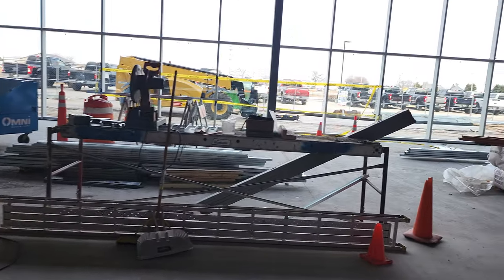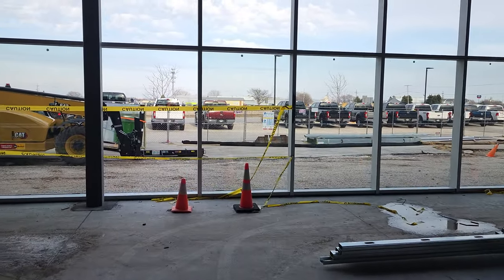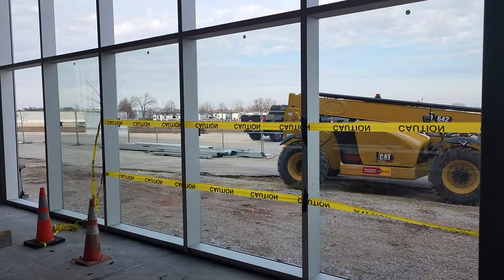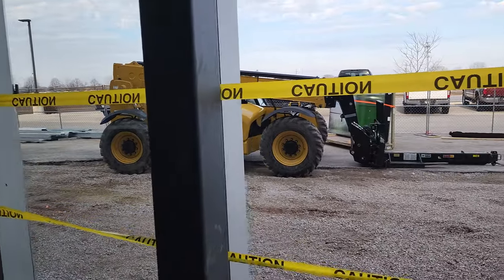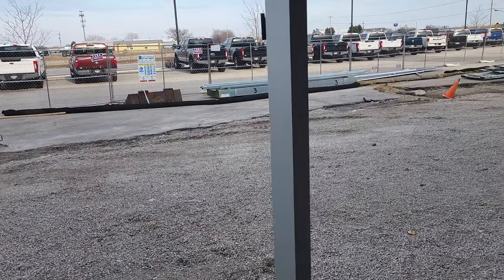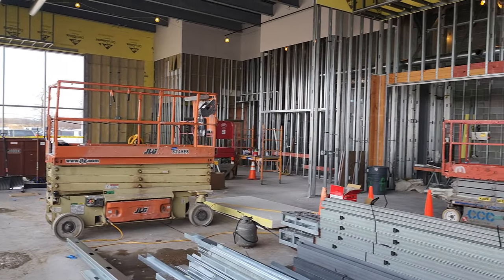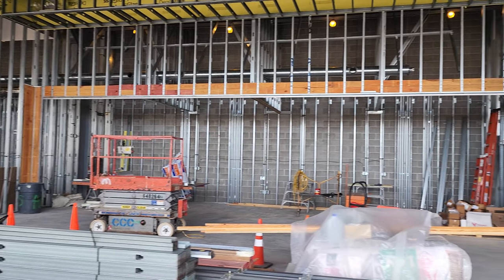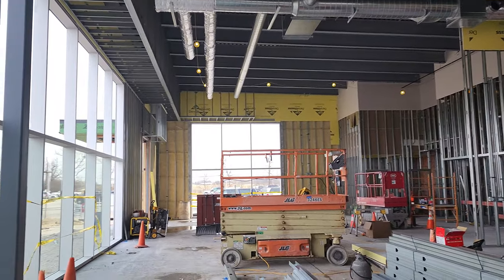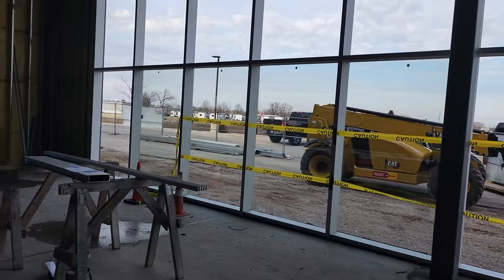Just wanted to do a quick walkthrough — we got some of the glass up on the front. This is all going to be glass overlooking Highway 41 here in Wisconsin. You can see we've got a couple pieces of glass up. There are offices all through there — it's gonna look good. Really excited, and more to come from this amazing building. It's gonna be awesome.